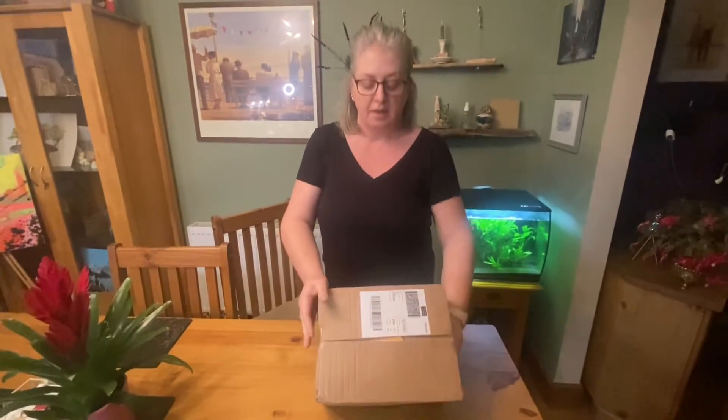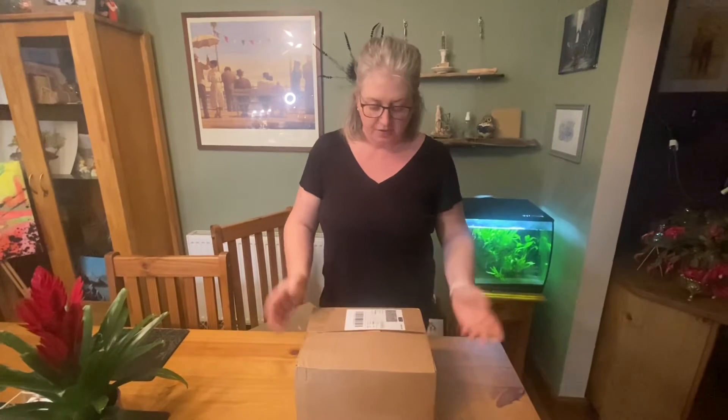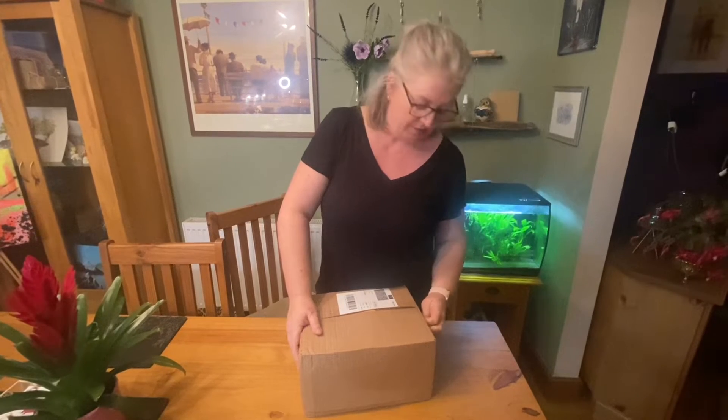Hi folks! I was successful in getting on to another Try It campaign. I haven't opened the box yet — this is my second ever Try It box that's been sent to me.